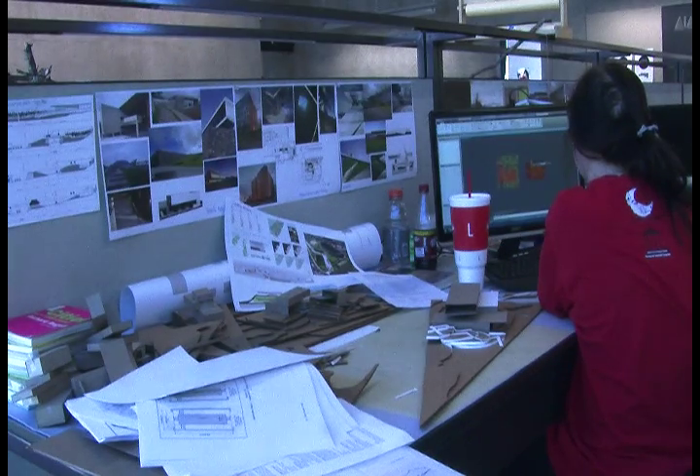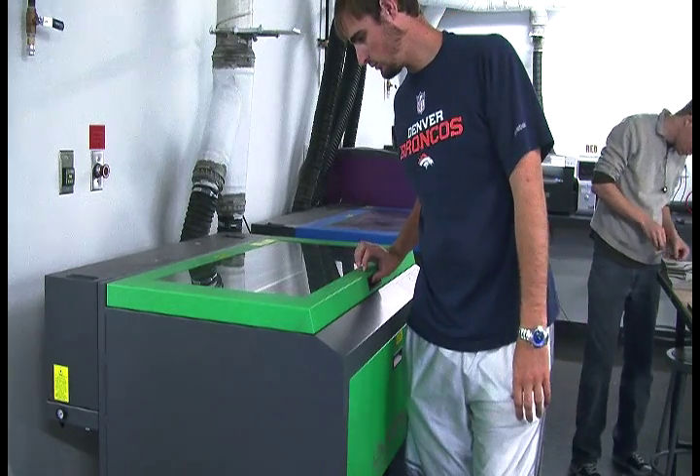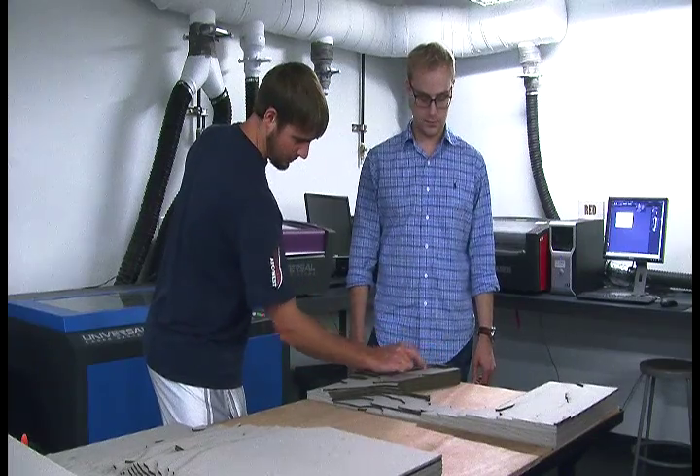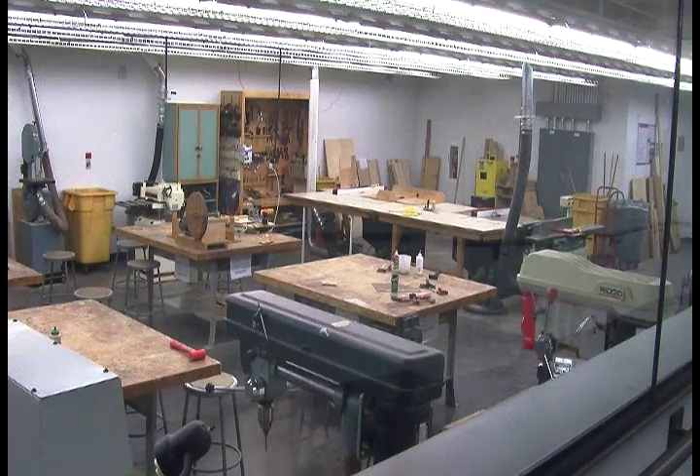Fifth-year students have been relocated many times during their career here at Arkansas. Caleb Tyson is happy with the accommodations that the new addition offers. Now that we're back in, it's really nice. You get the landscape architecture, interior design along with the architecture program, something that has never been experienced here before. And along with that, you got the biz lab, the wood shop, a nice auditorium — some really nice spaces with the new addition.